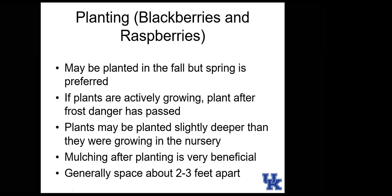With blackberries and raspberries, you can actually plant them a little deeper than they were previously growing in the nursery — they're one of the few plants where deeper planting is beneficial. Tomatoes are another example. Mulching after planting is beneficial. Space these about two to three feet apart — they'll spread over time and fill in the area.